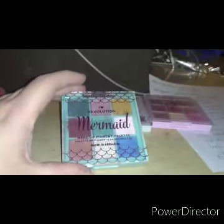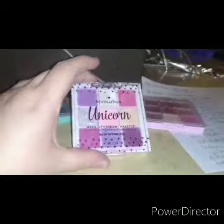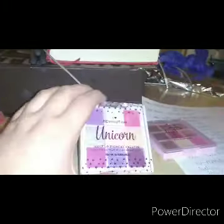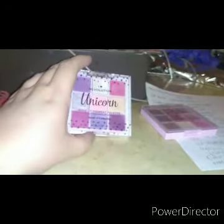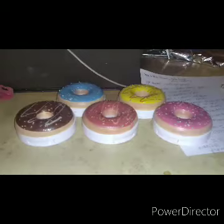Also from the Magical Creature range, these are the pigment palettes. The Dragon pigment palette has purples and fiery shades. The Mermaid pigment palette has greens, blues, gold, and pinks. The Unicorn pigment palette is very pretty and pastel. The Angel pigment palette has a lot of gold and some pinks. I'm not a fan of palettes without mirrors - especially ones with plastic or glass lids. Ranking: Unicorn, Mermaid, Angel, Dragon.